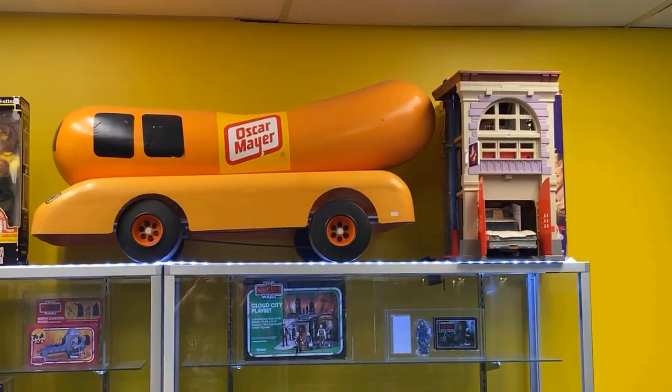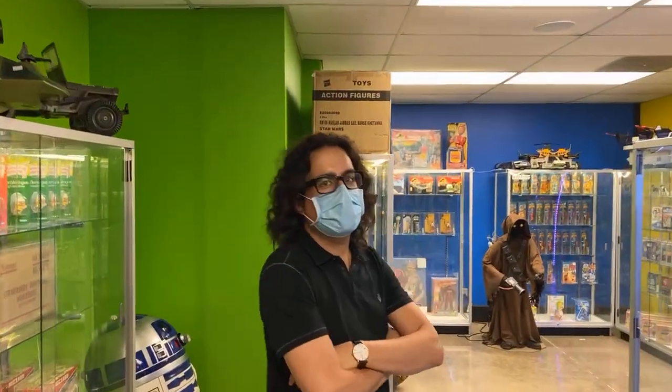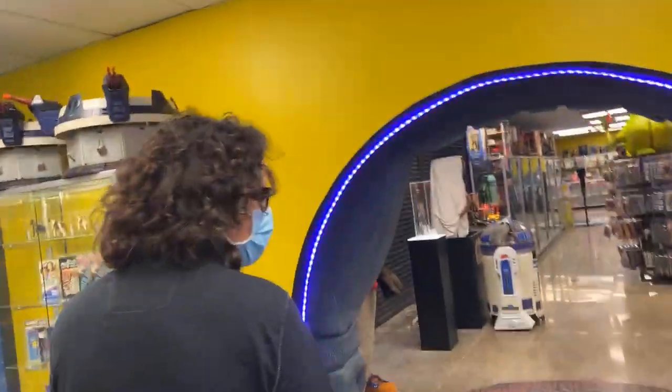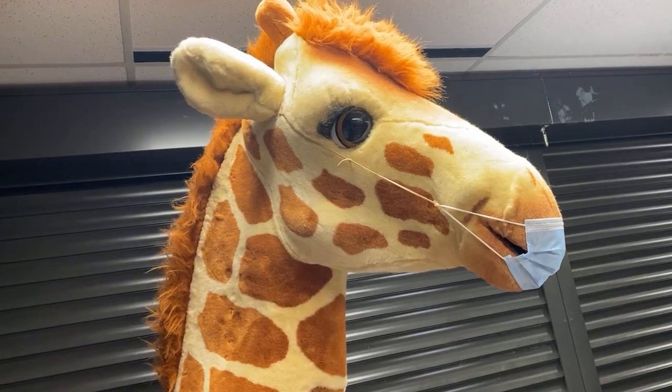Did he think of a hot dog or a twinkie? There's a giant hot dog next to the house - somebody come buy the big hot dog, it's for sale! It drives and takes zero gasoline. Flintstones. Anyways guys, come on in - we are open until 6 PM today.